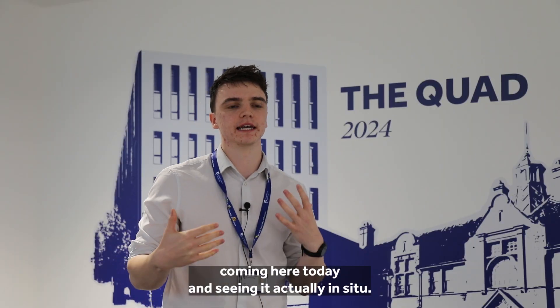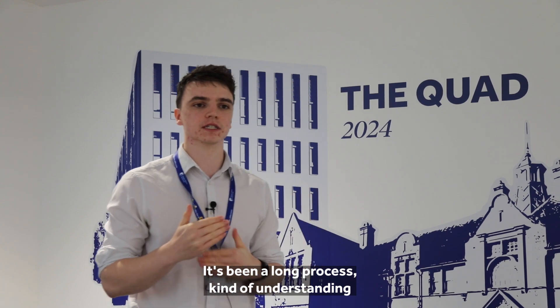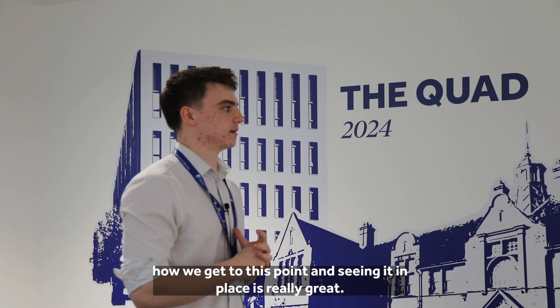It's been really great coming here today and seeing it actually in situ. It's been a long process understanding how we get to this point, and seeing it in place is really great.